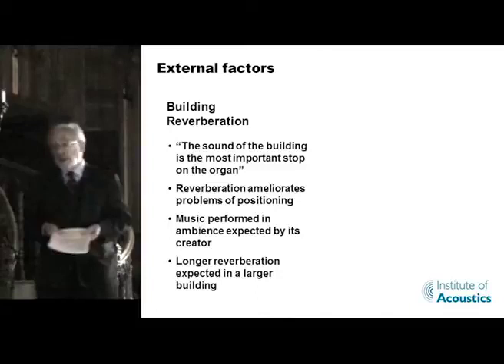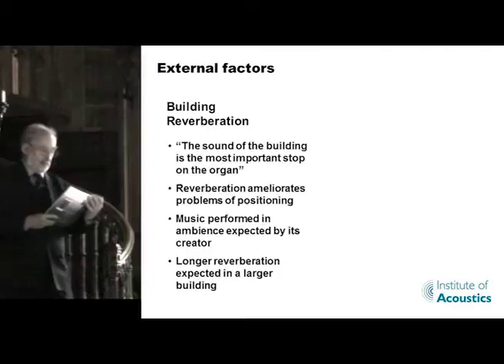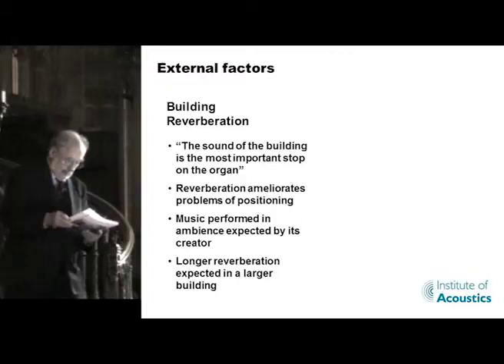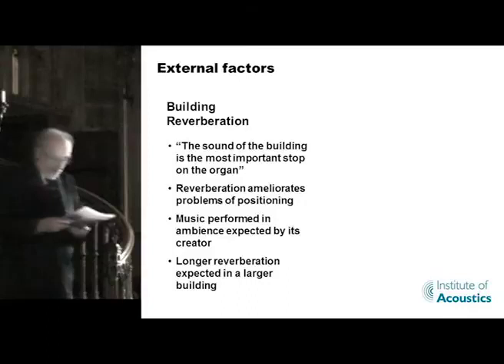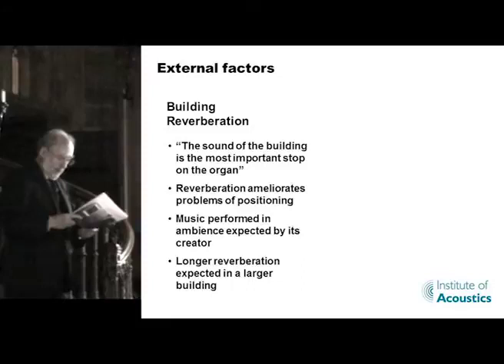I should say that the other thing that contributes to the delay is that an electrical action is not immediate — the best actions now still have a delay of about 20 milliseconds; the less good ones a bit longer. Now let's talk about building reverberation. There's quite a lot of reverberation here, much more than we normally have. Indeed, it was Henry Willis, who originally built this organ for the Great Exhibition, who coined the phrase: the most important stop on the organ is the sound of the building. He's known to have exhibited a lack of enthusiasm when asked to build an organ in a non-reverberant church.